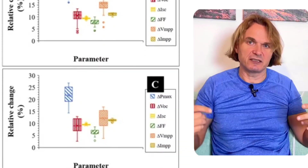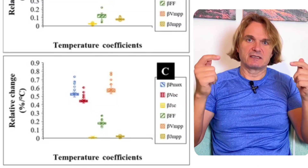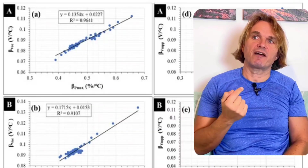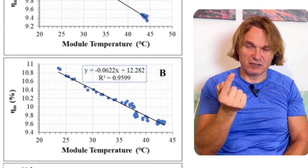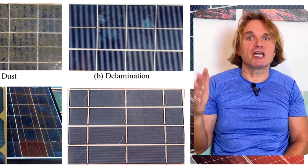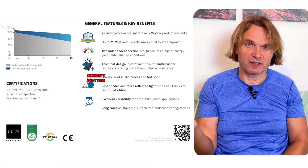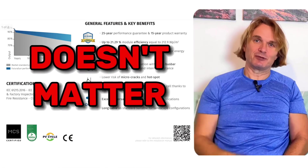So when you look at the tech specifications of solar panels, don't care about all the marketing. Check only one thing: the temperature coefficient factor. Calculate it for yourself. Also note: if you have a 10 kilowatt inverter, you can connect about 11 kilowatts of solar panels — that's just enough. If you have any questions, you know what to do.